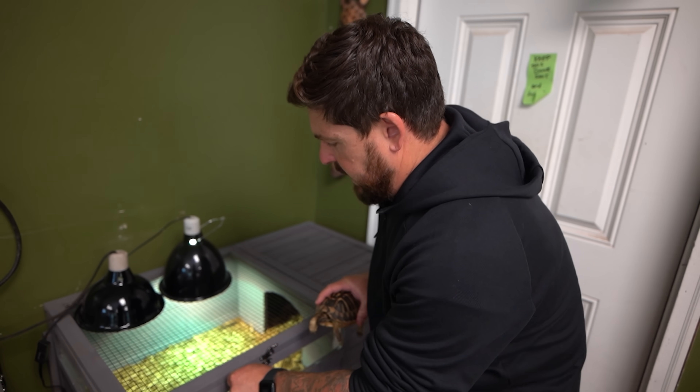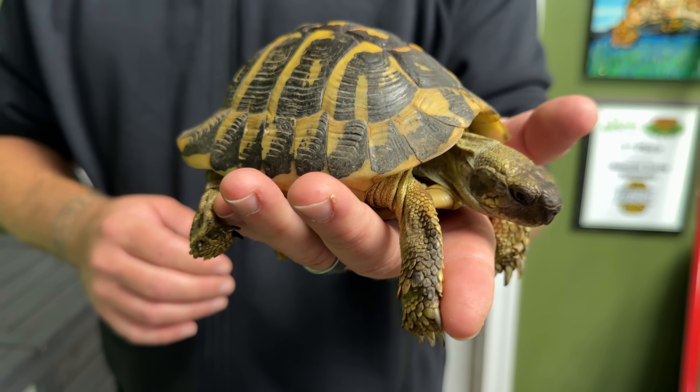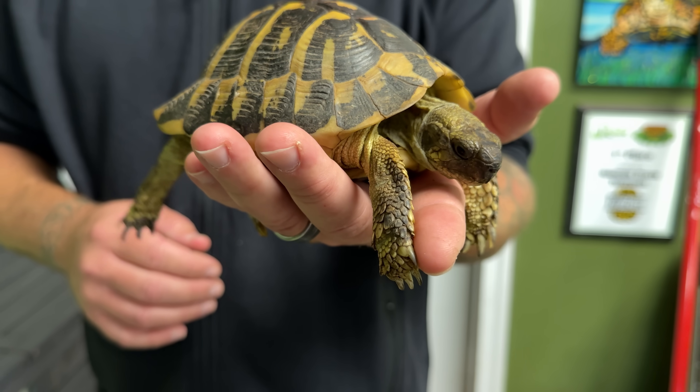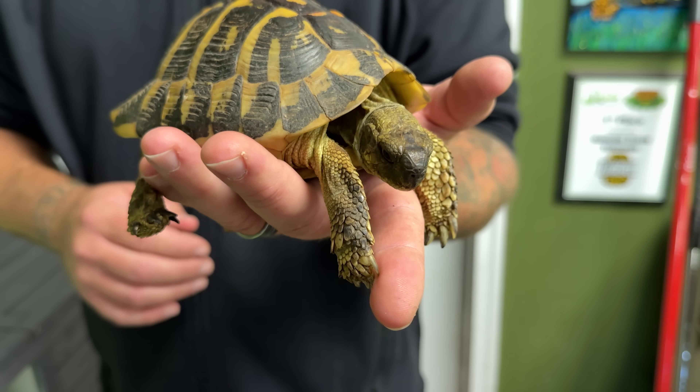Allow me to introduce Big Guy. Big Guy is a beautiful adult male Italian Western Herman's tortoise. We call him Big Guy because he's pretty big for a male Western Herman's tortoise. The reason he's indoors — because his species is supposed to be outside preparing for hibernation, also called brumation — is because we discovered an issue with him.